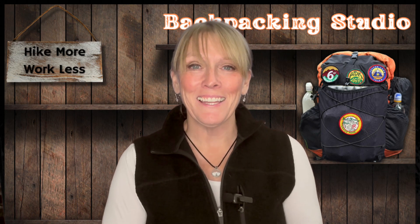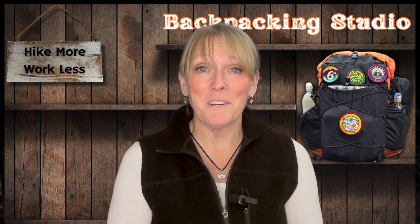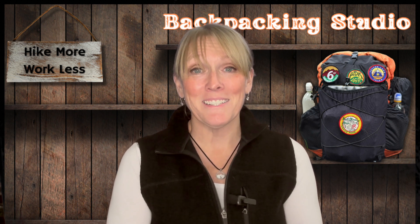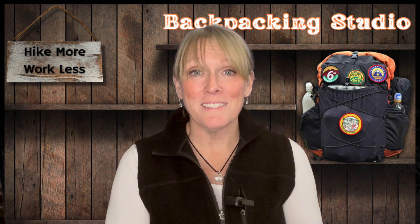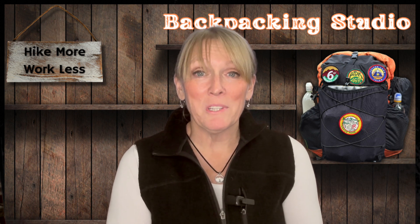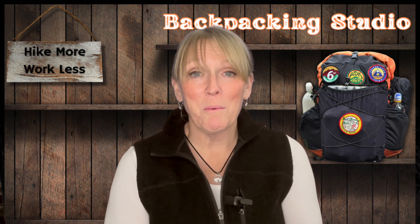Hey everybody, my name is Melissa the Unlikely Hiker. I hope everyone is doing really well tonight. Today we're going to dive into the art of layering and how it can make a difference in comfort and safety while backpacking during changing weather conditions. When it comes to hiking and backpacking, the weather can change unexpectedly, especially in the shoulder seasons. This is where layering becomes essential. By utilizing multiple layers, we can easily adjust our body temperature while we're out there hiking.